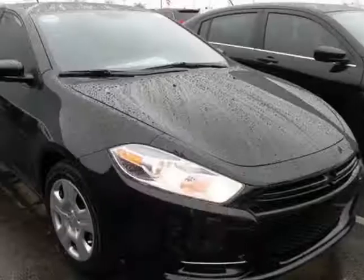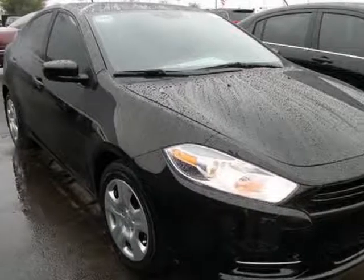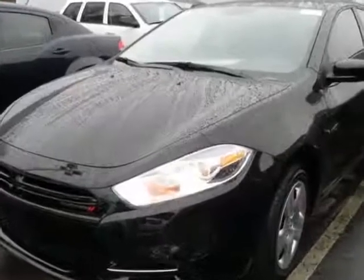Come take a look at this new 2013 Dodge Dart sedan. For your protection, this vehicle has a full factory warranty.